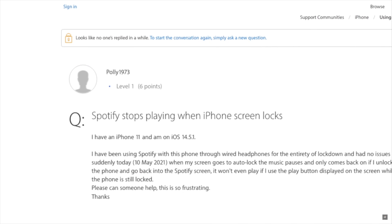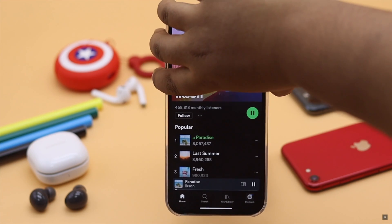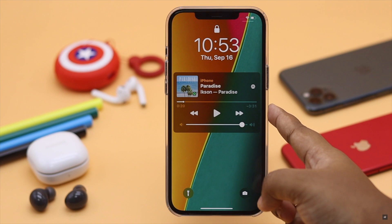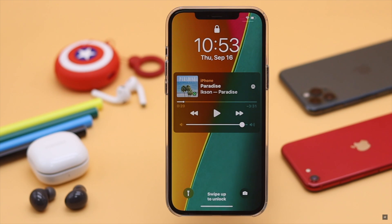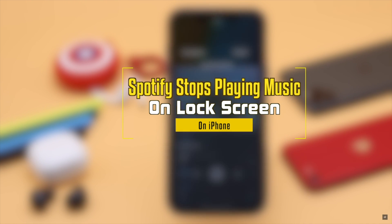Some people are complaining recently that when they lock their screen, the Spotify app stops playing music. This problem can happen due to a software glitch. In this video, we will show you how you can fix the Spotify app stopping music when the screen is locked.